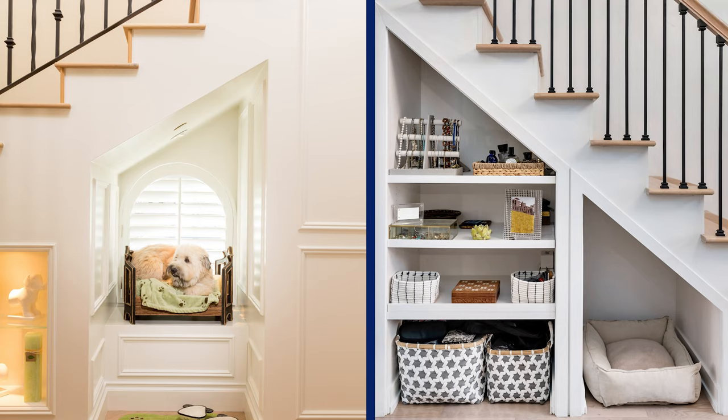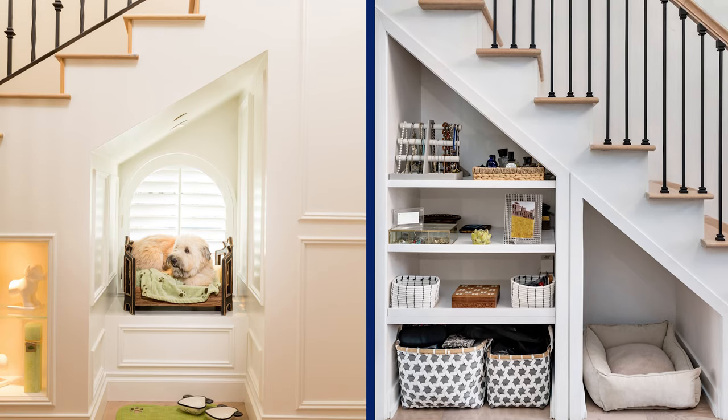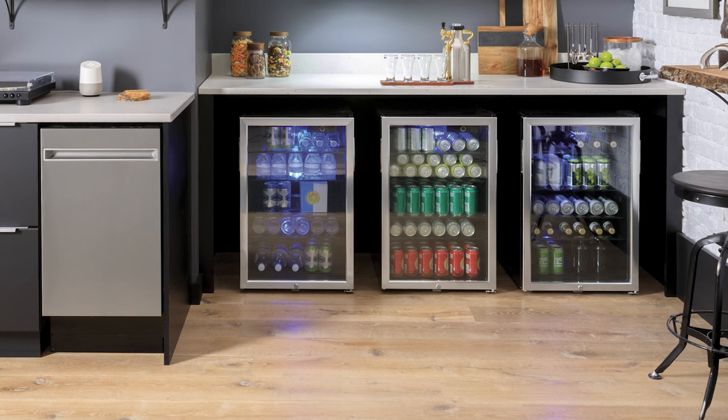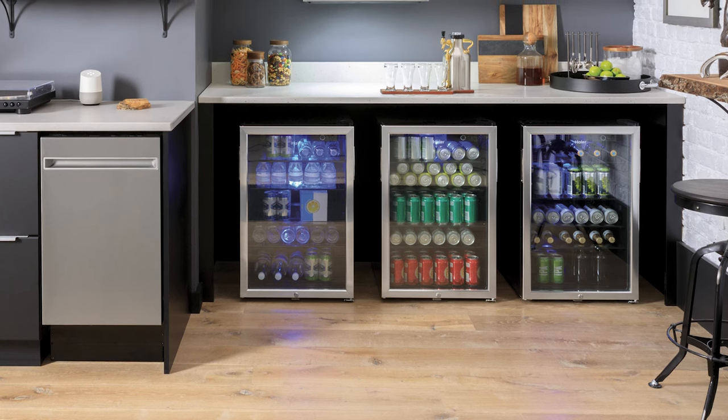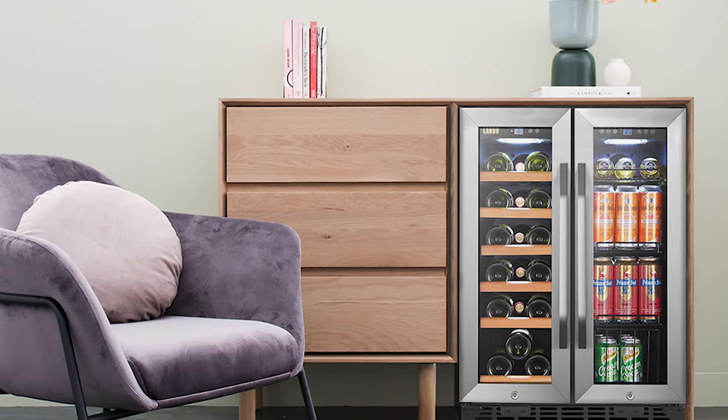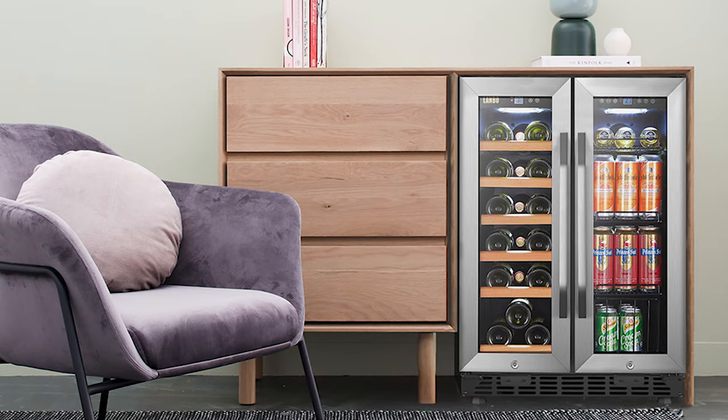Is your dog's bed always in the way? Turn the area under your stairs into a place to tuck away their bed, food, and water. Or perhaps you have dreams of having your own wine cellar but don't have the square footage or the budget to make it a reality. Could creating your own beverage center do the trick? Incorporating a small cooler and wine storage gives off the same vibe for a lot less. Building your own beverage center is easy and will add character and functionality to an otherwise unused space in your house.